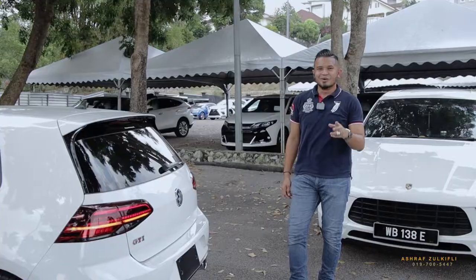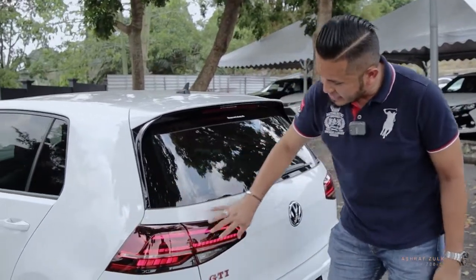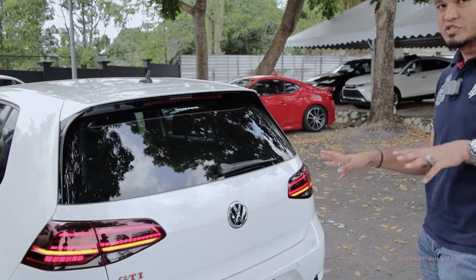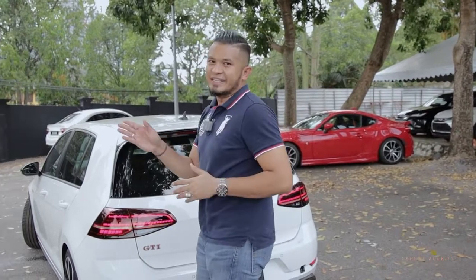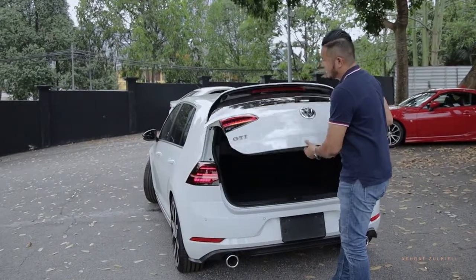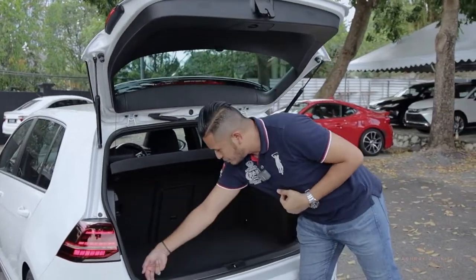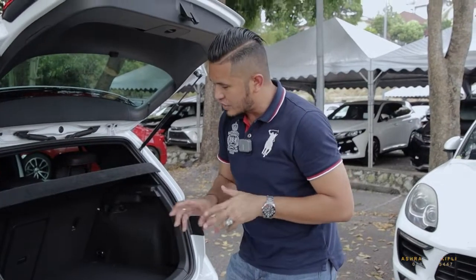Ini untuk bahagian belakang kereta ni. Boleh nampak, very nice, dia punya LED kat sini, jenis lampu dia sangat smart. Pattern baru, sequential signal semua macam ni - sangat-sangat cantik, gempak untuk Volkswagen punya teknologi sekarang ni. Dia dah mula upgrade ekot pada cita rasa orang muda, upgrade lagi untuk versi 7.5 ni. Logo GTI memang dia punya trademark. Cara buka boot belakang dia pun different, tekan macam ni. Nak tahu macam mana owner jaga kereta ni - bahagian belakang pun kurang calar, memang tak kasar lah previous owner ni.